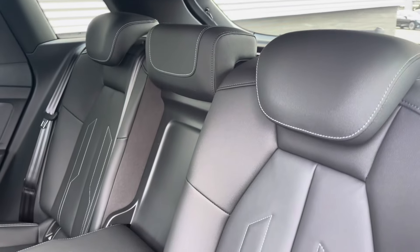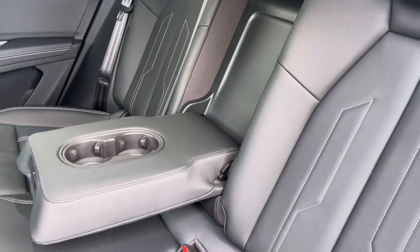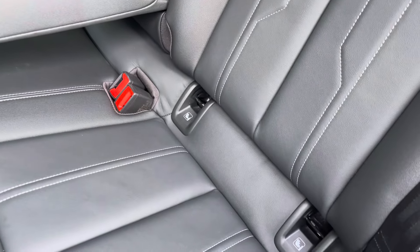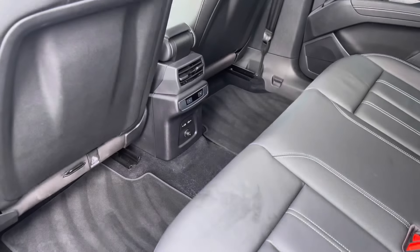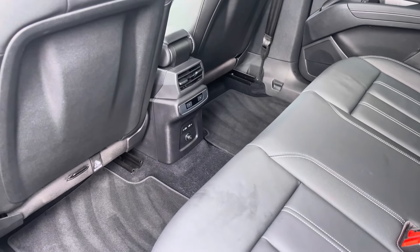To the rear, you have the stylish leather upholstery, a centre armrest with two cupholders for those longer journeys, and the isofix anchor point to easily install your child's car seat. As we take a look around, you can see there is plenty of head and leg space for both children and adults alike.